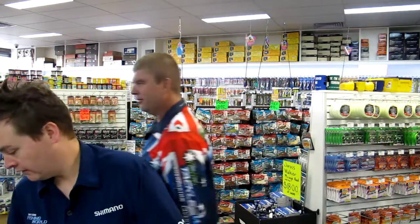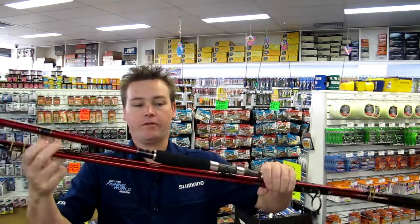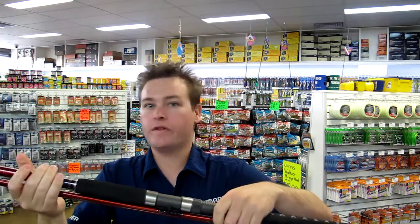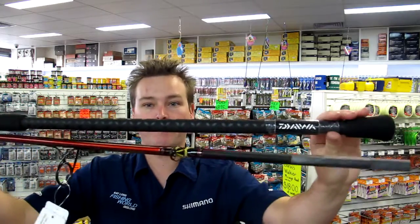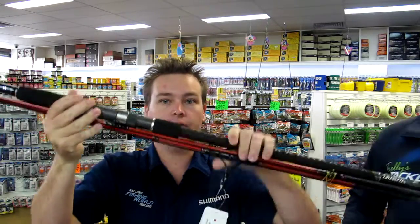Moving on to our weekly specials. The Diawa Sensor Surf whole range is on special this week — premium surf rods, two-piece, three-piece, 11-footers, 14-footers, overhead and spin, all 30 percent off. Fuji Alconite guides, heat shrink grips — these are an awesome, really modern surf rod. 30 percent off, come in and have a look at this whole range on special.